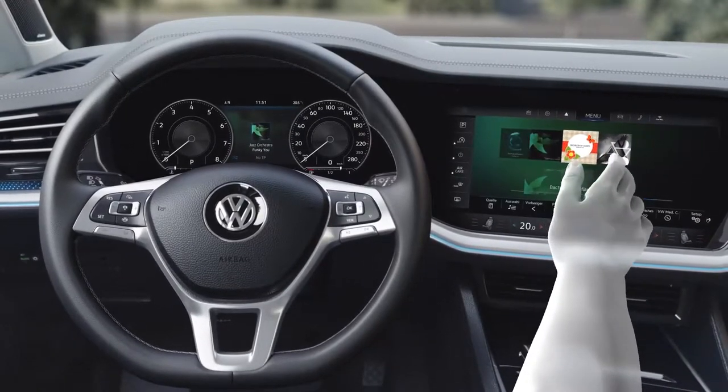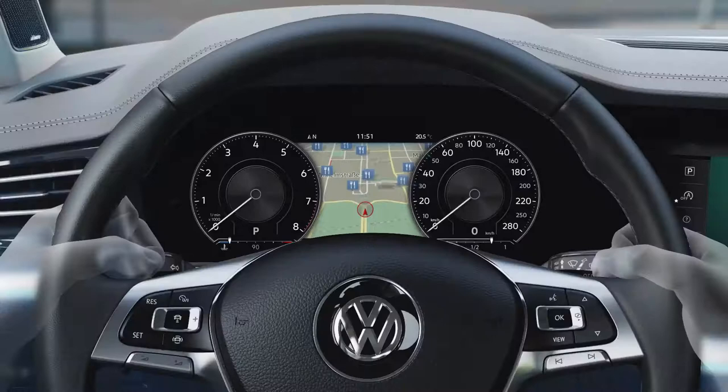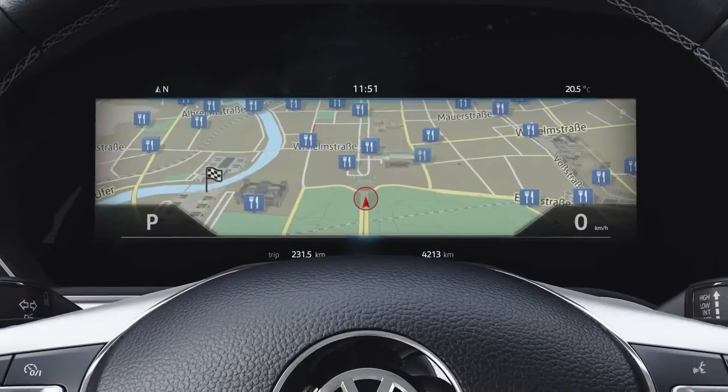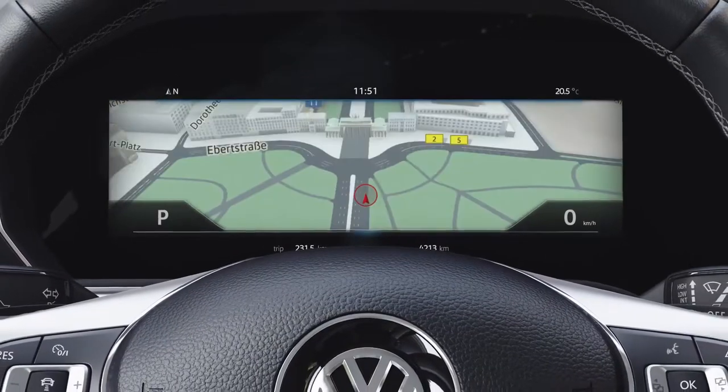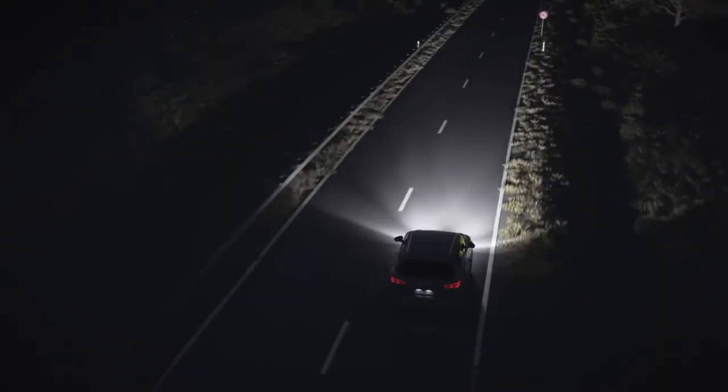The digital cockpit tailors itself individually to its driver. It can be flexibly adjusted using these buttons. For example, the large map can even be zoomed in, keeping an eye on everything at all times.